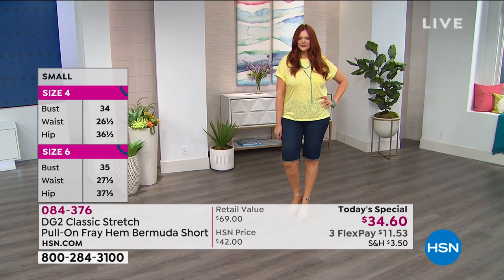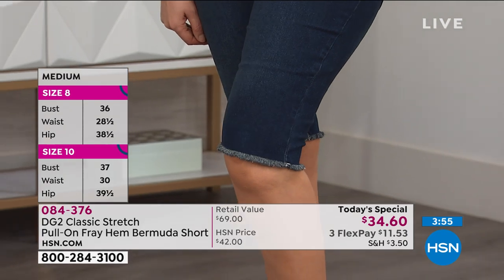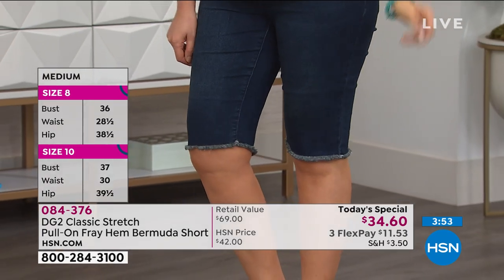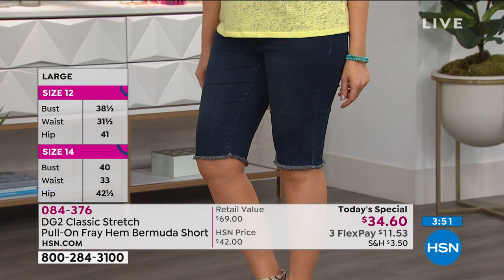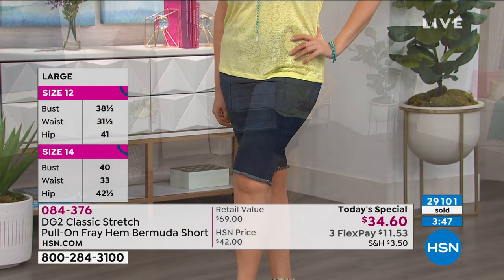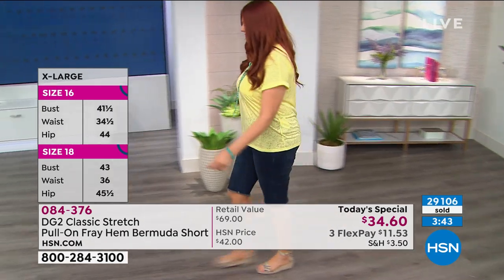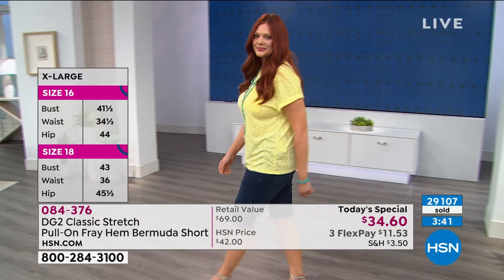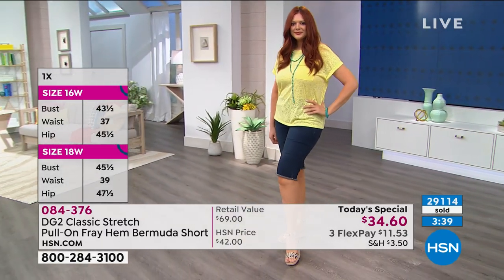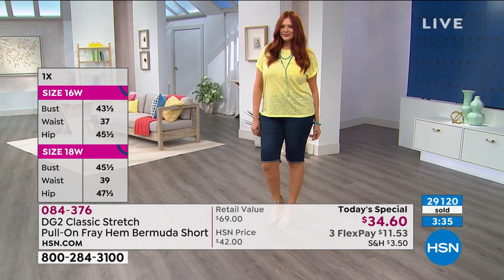Today is a one-day-only opportunity. We are crossing over the 30,000 mark — 29,100 just today. Diane has sold over 15 and a half million jeans here at the network for the reason that women keep coming back year after year, season after season, to buy something that works for them.